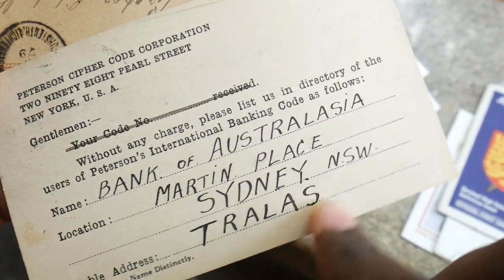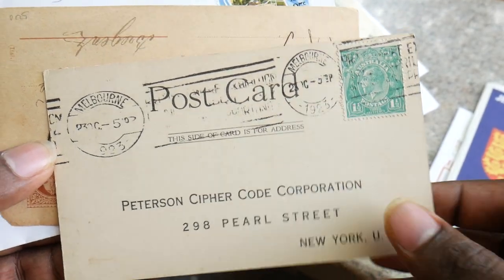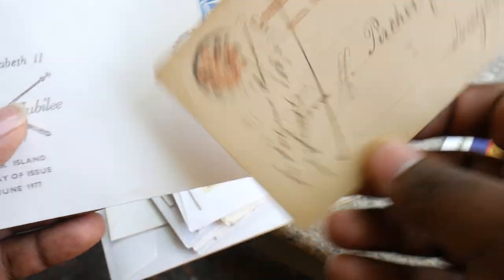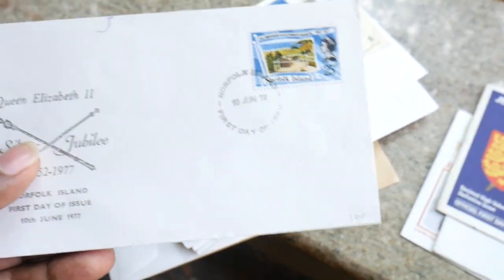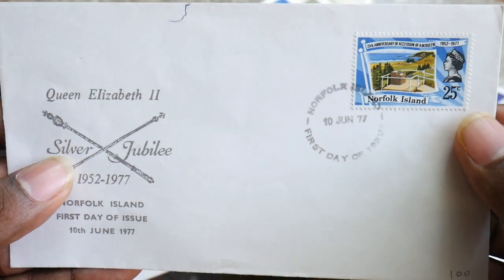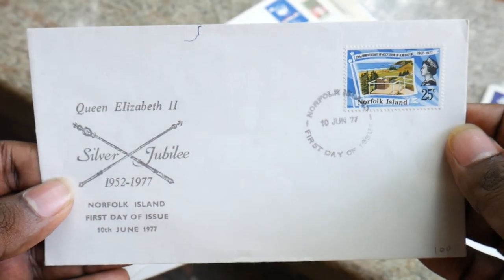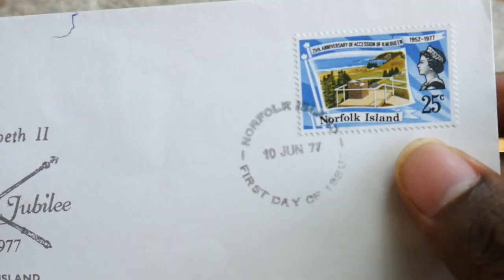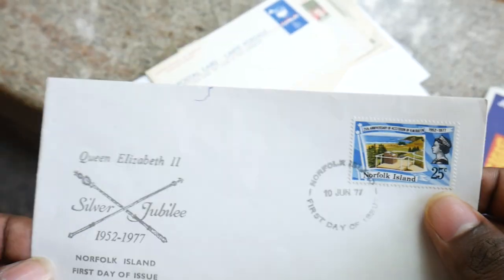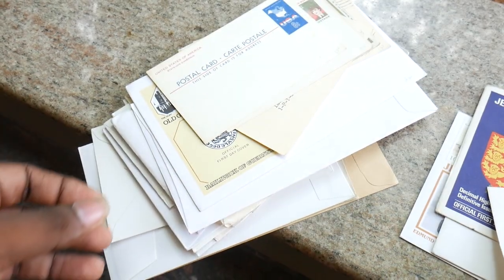So, Bank of Australasia, Martin Sydney Trellis, New York. This is so old — these postcards are really beautiful. Here we have Queen Elizabeth II Silver Jubilee — these are from Norfolk Island. These are also a beautiful collectable item.